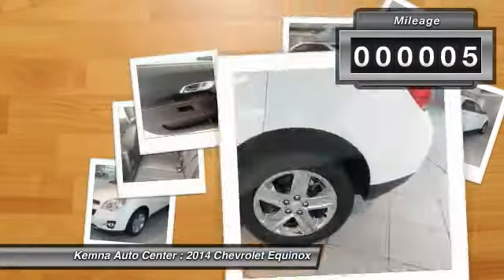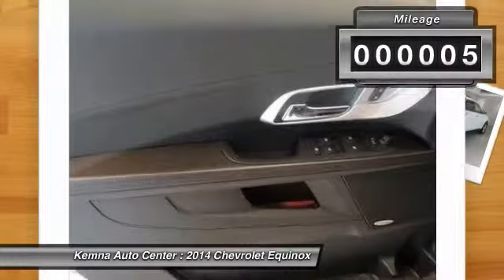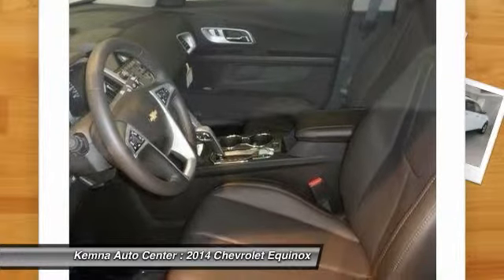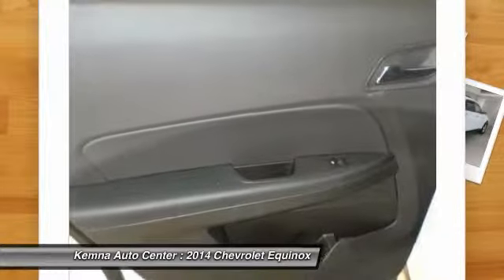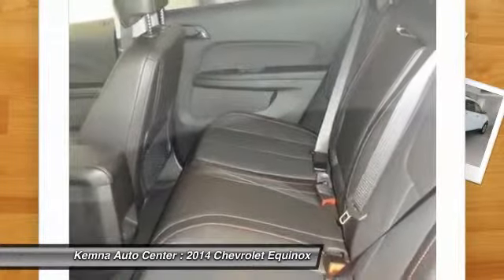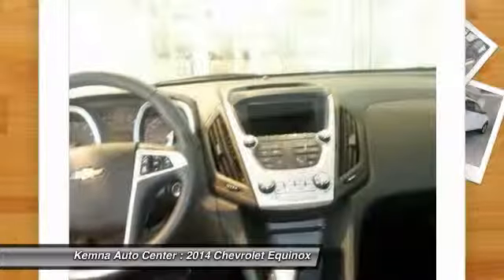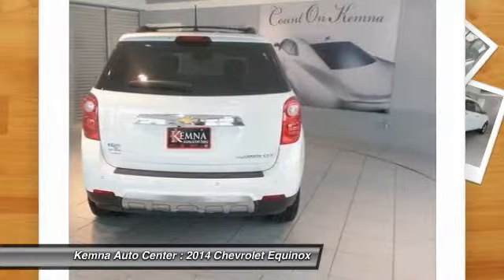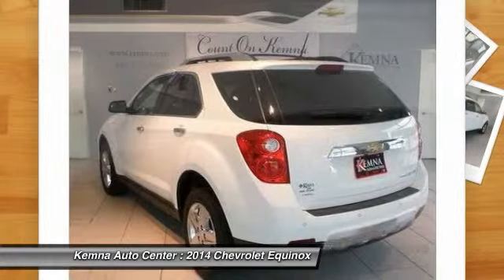This vehicle has less than 100 miles. Here are some of this vehicle's great options: traction control, remote engine start, power passenger seat, dual airbags, power steering, front air conditioning, four-wheel disc brakes, eight speakers, universal garage door opener, power windows.